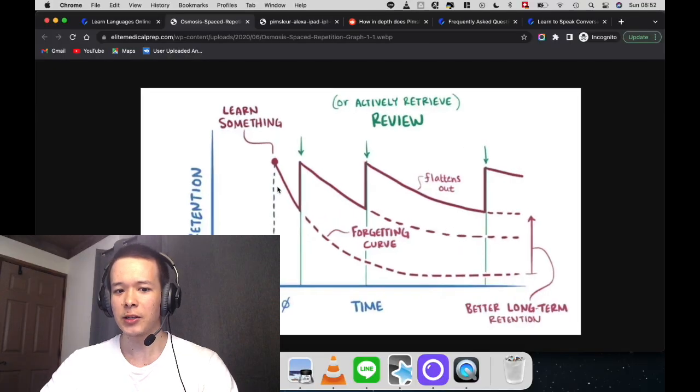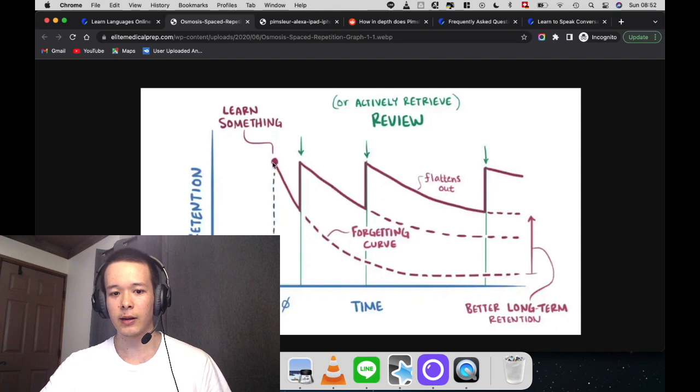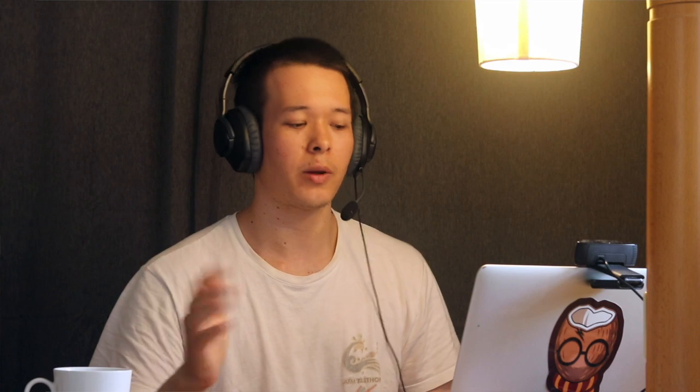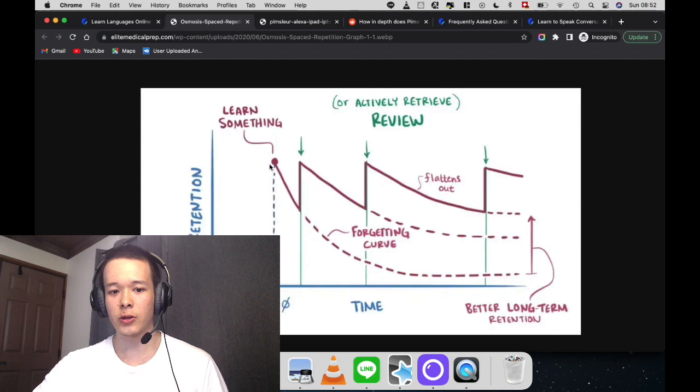Spaced repetition means that you learn something on day one, and science has shown — in my own experience and yours too, I'm sure — that you will forget that information pretty quickly. So it goes down, and what most textbooks and language learning programs do is just let it keep deteriorating. It's the forgetting curve — you forget the information, whether it be a vocabulary word, a grammar rule, a pronunciation rule, or whatever it is.